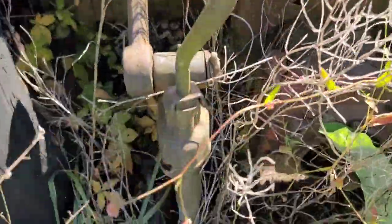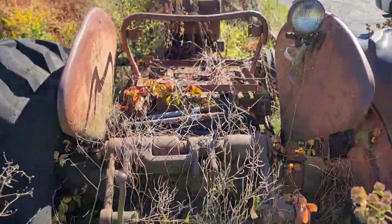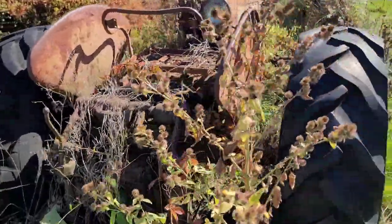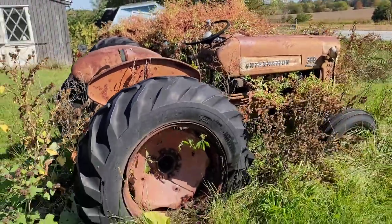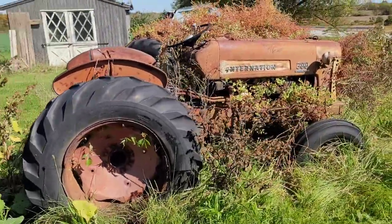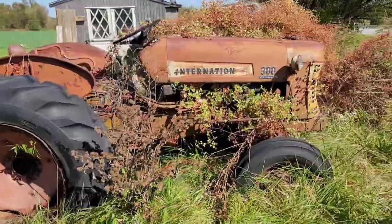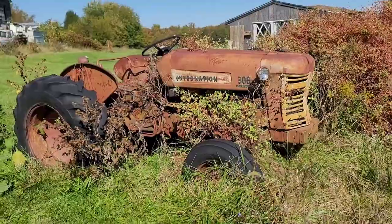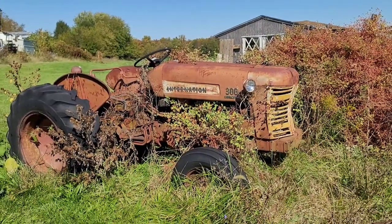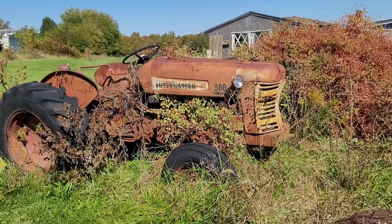I'd have liked to get both of them if possible, but this one right here has the three-point on it, so it's gonna be a nice little tractor to have. Looking forward to the rebuild on this. Make sure you guys stay tuned — hit that notification bell so you can get alerts when I start doing the work and bring it home. Will it start? Other than that, thank you for watching, please subscribe — it's always greatly appreciated, and until next time!